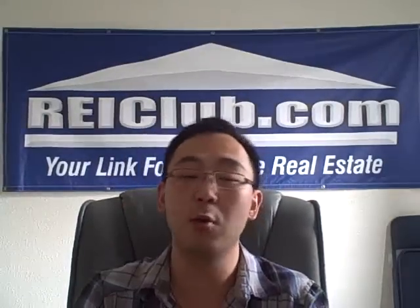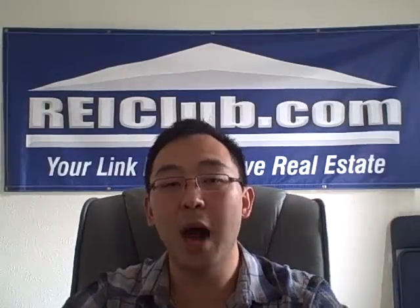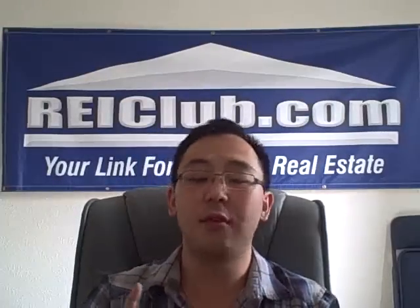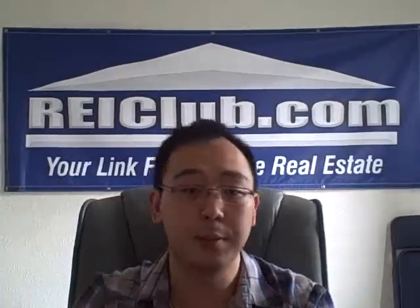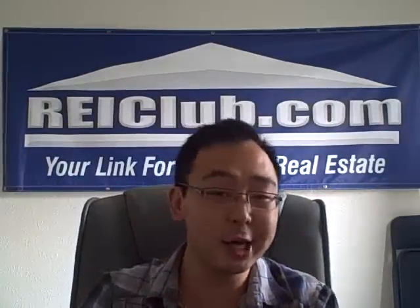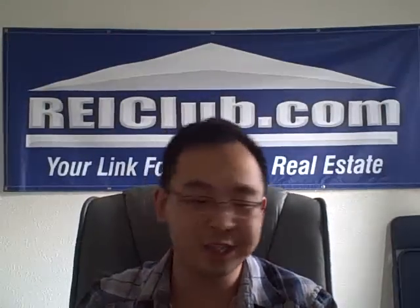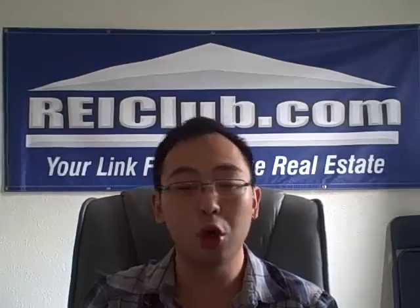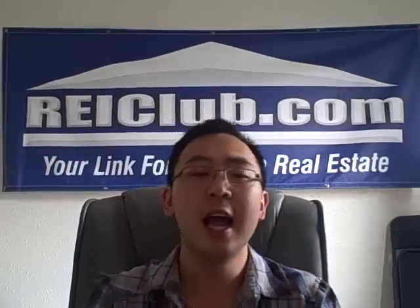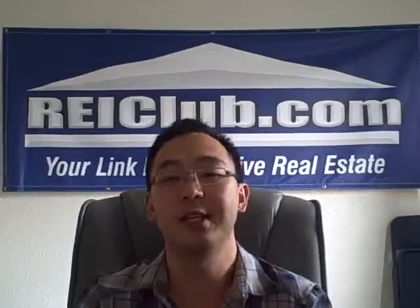Where do you find hard money lenders? REIClub being one of the top real estate resources on the web — I've included a link to our site where we've included some popular HMLs. They are free for you, with their address, phone numbers, contact info, and website. Check it out in the description below. You can also attend real estate clubs — HMLs frequently attend these, as well as talk to other investors who have worked with HMLs. Internet search is always a great place — Google hard money loans, hard money lenders. Title companies constantly deal with private lenders and closing attorneys, great places to look as well.